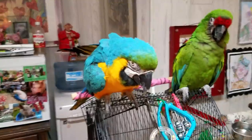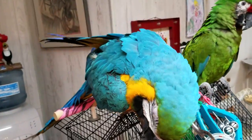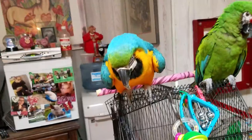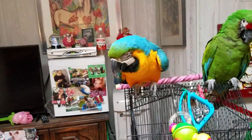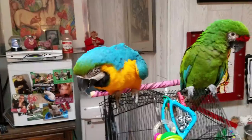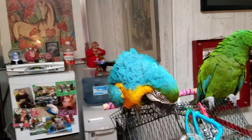RJ is my beautiful blue and gold macaw. She's got blue and yellow or gold feathers with a little green on the forehead, and that's totally typical for a blue and gold macaw. She is 24 years old.